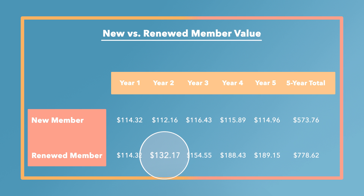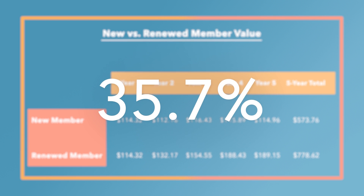During the five-year assessment duration, the average total value of a renewed member was worth 35.7% more than that of the average total value of a newly acquired member.